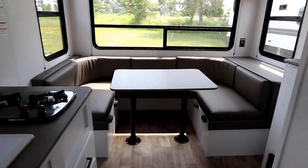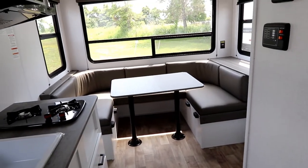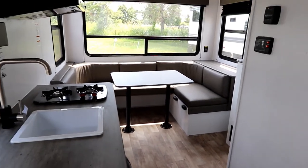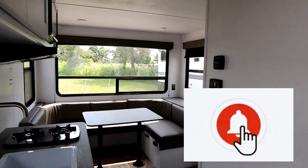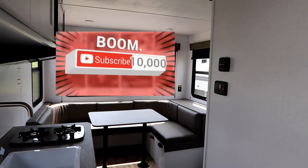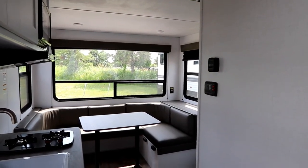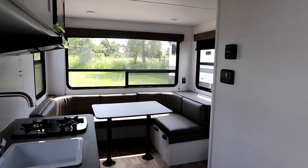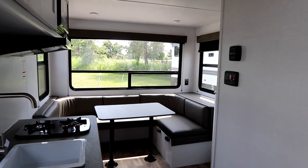If you're looking for something small, maybe looking to get started, here's a possible floor plan. I hope the walkthrough of this 177 RD has helped you. Thank you to Bella Vista - you can see more info and pricing on this unit at bellavistarv.com. They're located in Oro-Medonte, Ontario, just outside of Barrie on Highway 11.